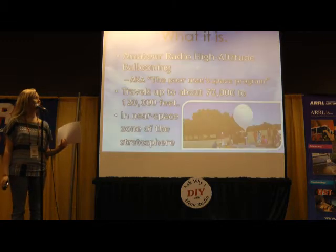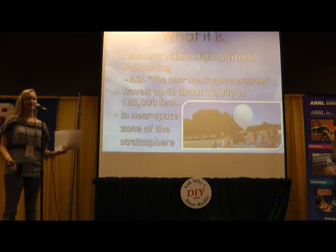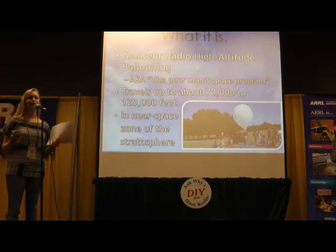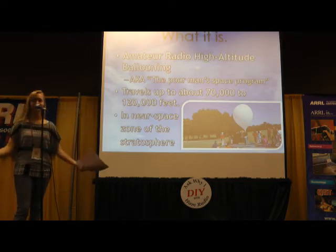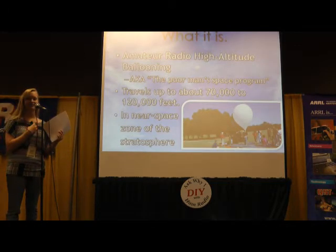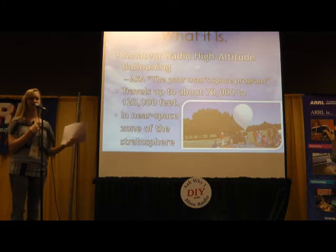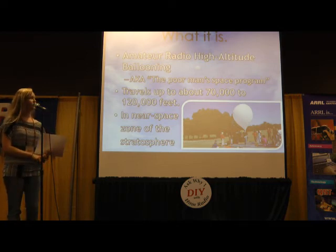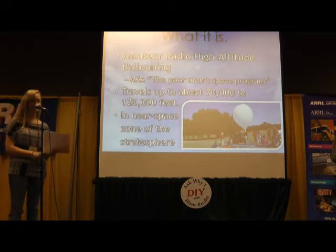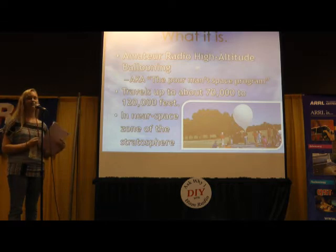Amateur radio high-altitude ballooning is what some people also call the poor man's space program. It's well known for being a thing that people do to get really pretty pictures of the curve of the Earth. I've been in a group for several years that sends payloads into near space, including cameras and some other things. They travel up to about 70,000 to 120,000 feet, in a zone of the stratosphere called near space. High-altitude ballooning has gotten more recognition recently because of some viral videos online, one of which was mine, which I'll talk about later.